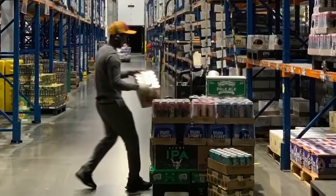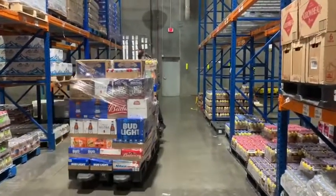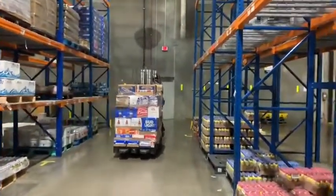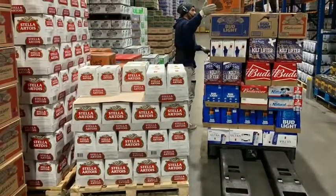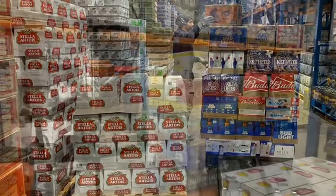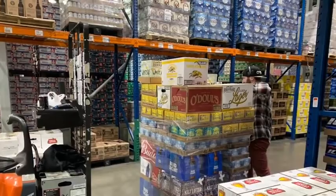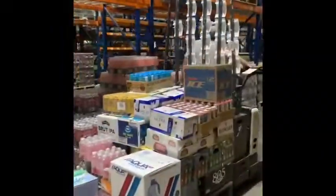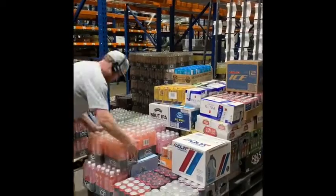The warehouse order filler position builds orders accurately and efficiently within set company time frames to help bring Hensley customers outstanding service. They must be able to lift anywhere from 30 to 162 pounds. Order fillers work with electric pallet jacks and utilize a Vocalette headset that tells them what items to pick and where to locate them. It is important for order fillers to know the full layout of the warehouse and traffic flow so they can work efficiently and safely.